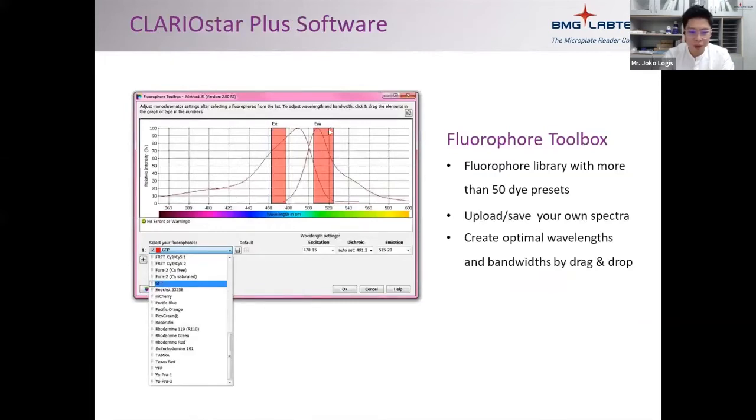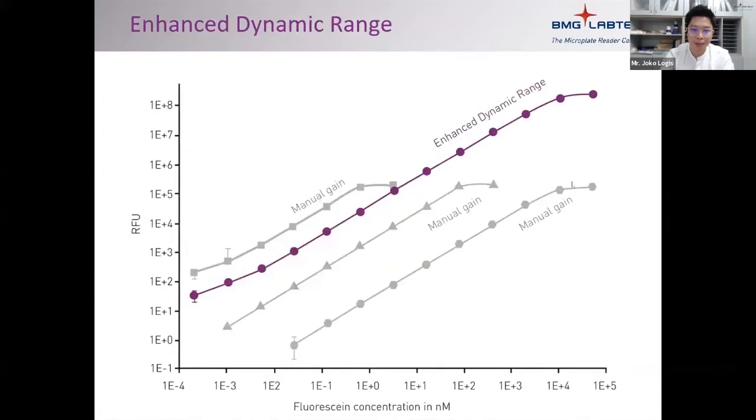Our software also comes with a fluorophore toolbox. If you don't know the settings for a certain dye, we already have a list — you just click the dye you want and the software handles the wavelength settings. We also have enhanced dynamic range: on the same plate, you can have samples with very low signal and very high signal, and our reader can accommodate both extremes automatically without oversaturation, measuring a wide range without manual sensitivity adjustment.